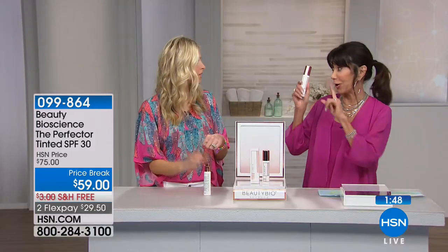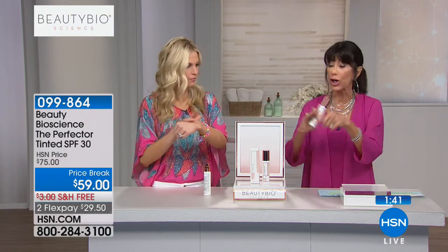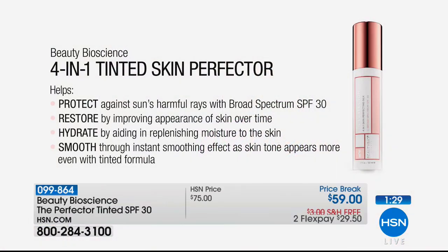It's my desert island product — the one thing I use every single day. We're going to Hawaii Monday and I already packed mine. Jamie, your skin's way lighter than mine, but it blends and adjusts to your skin, it stays, and your skin still feels hydrated. It additionally has long-term benefits. At $59, this is the first airing today — free shipping and handling, FlexPay. It protects, restores, hydrates, and smooths all in one. And it's a primer too, so you can wear it with or without makeup.